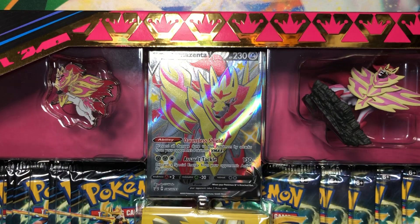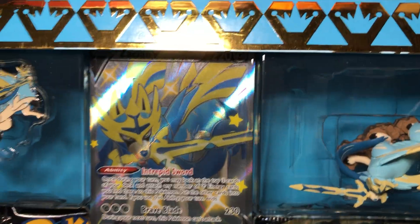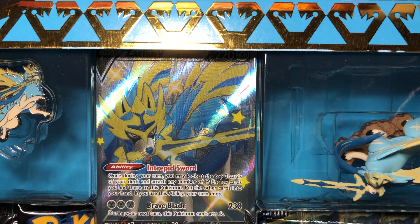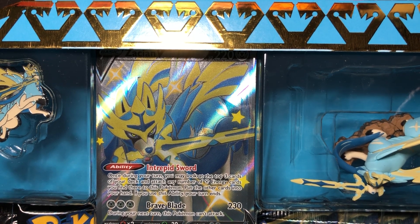So we're going to get into these. These will be my final Crown Zenith products, fittingly, for the end of the Sword and Shield era. We're officially in Scarlet and Violet now. I like the Sword and Shield era — it was very good. Quite a contrast to the games, but I digress.